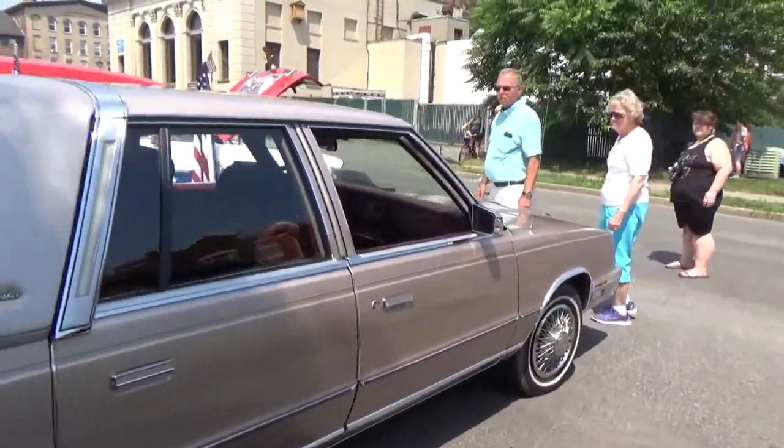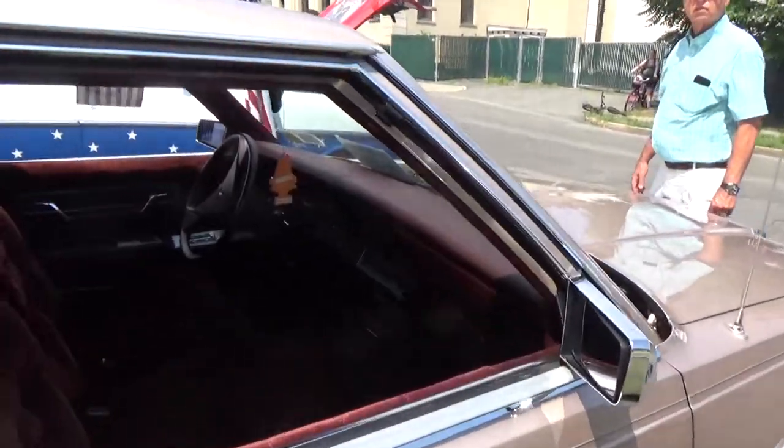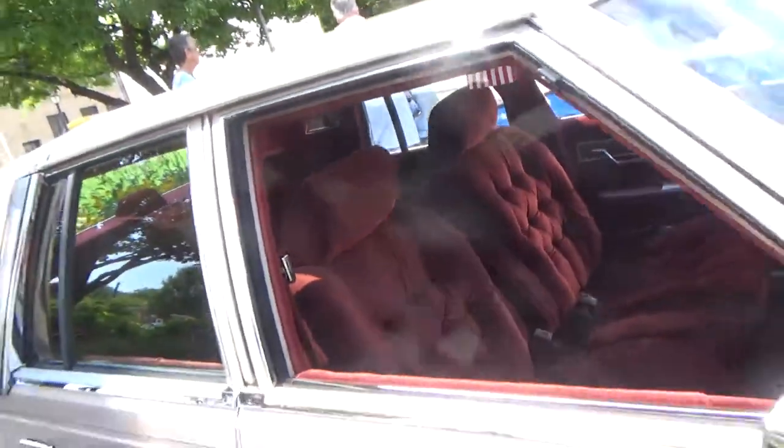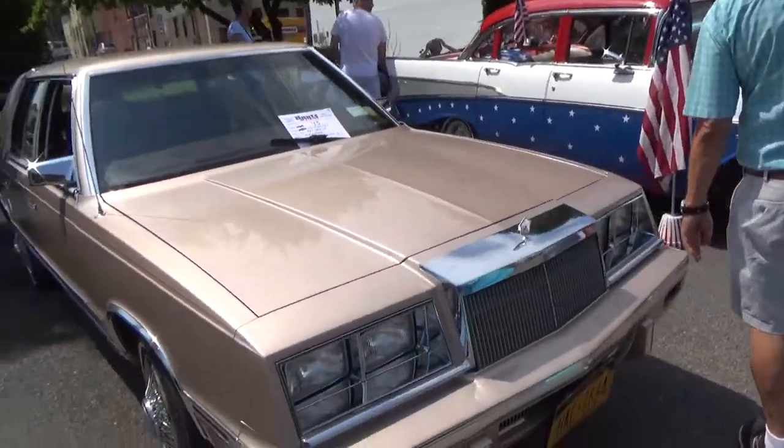Rad car — that's a Chrysler New Yorker. I believe this car may have been in the Goldstein Mopar, all Mopar and Jeep show.